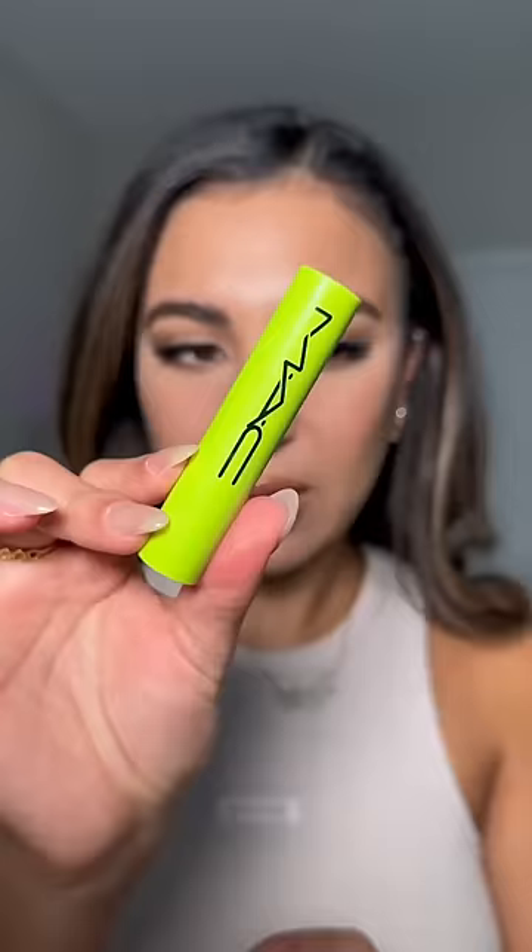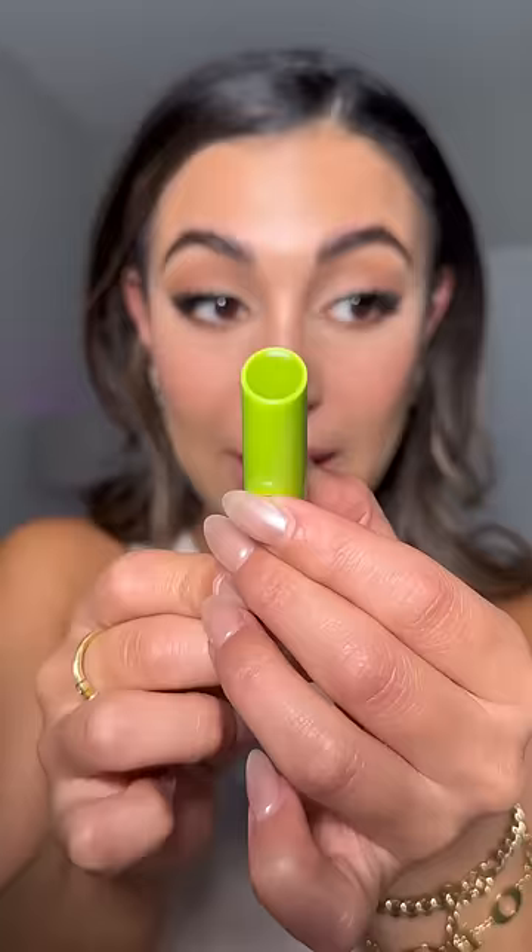I feel like let's try the weirdest one out of all of them, which has to be the green one. This one is in the shade 'Squirt.' I wiped whatever I had on my lips — now I just have lip liner. Let's see what the tea is about this. This breaks on everyone. It's definitely green. Okay guys, let's see the tea on this.